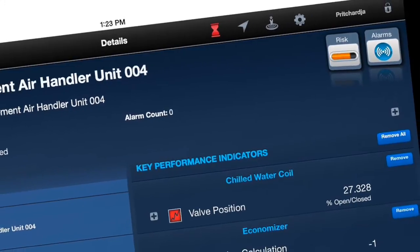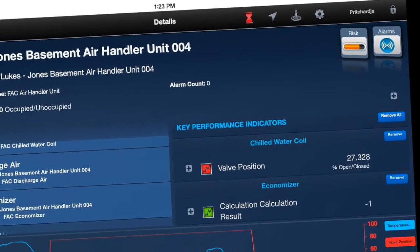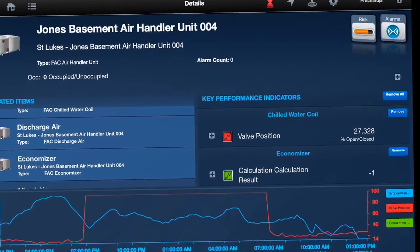It shows us the critical alarm values in the dashboard — critical and medium severity alarms — and it gives our staff the ability to quickly look and see if there's a real issue or if it's more of a programming thing that they need to attend to.